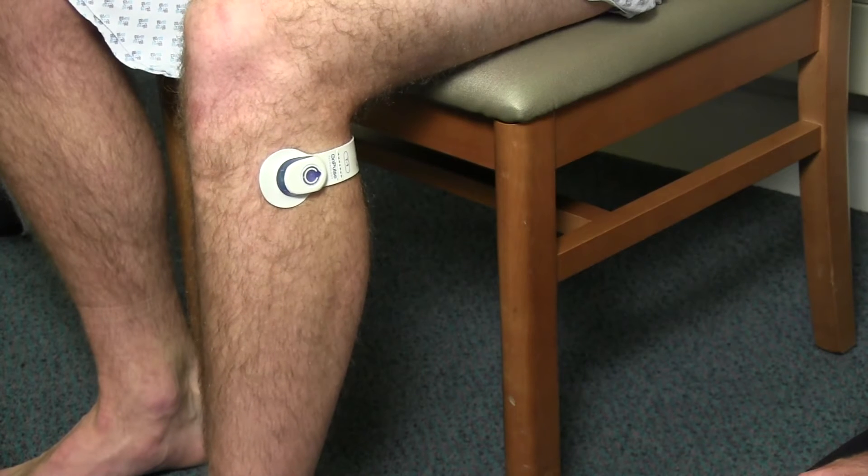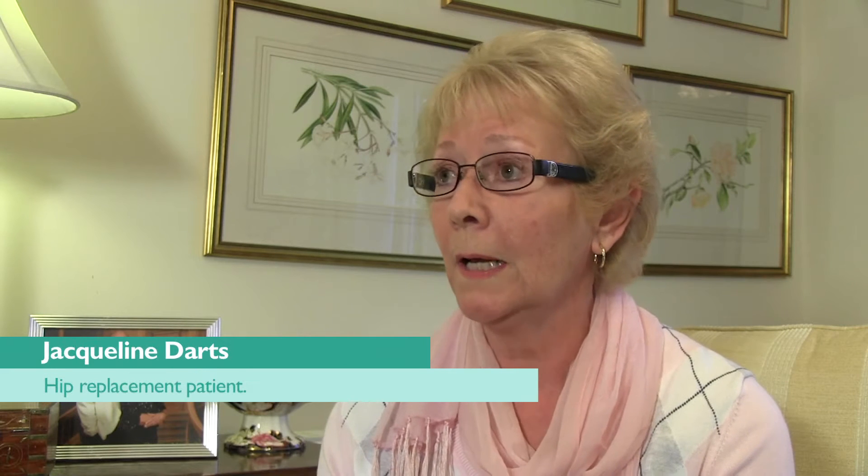I've had two total hip replacements. The first one was two years ago at the Harbour Hospital, and I went through the compression stockings and the foot pump. This time round I was part of a controlled, randomised trial and was fortunate enough to have the Gecko device, which was, I have to say, absolutely brilliant.